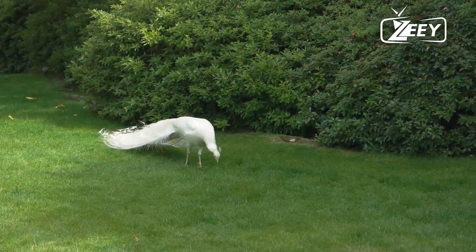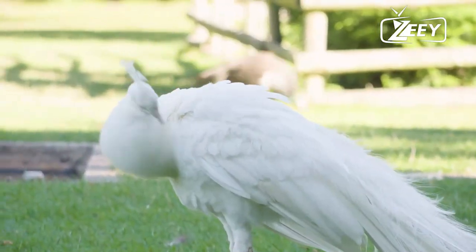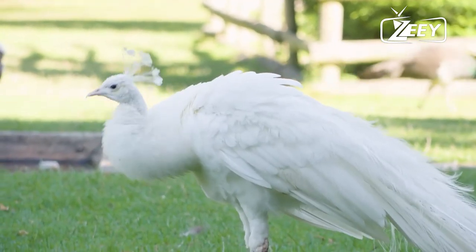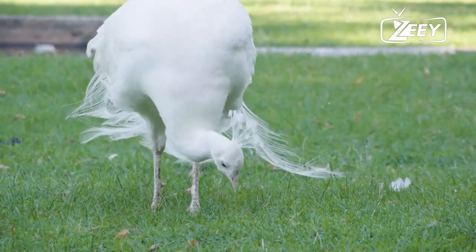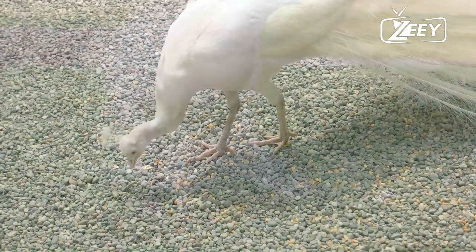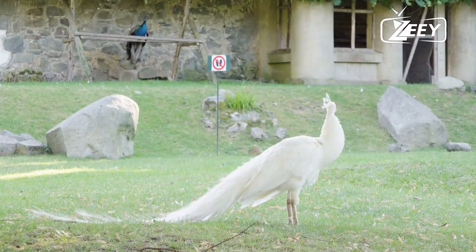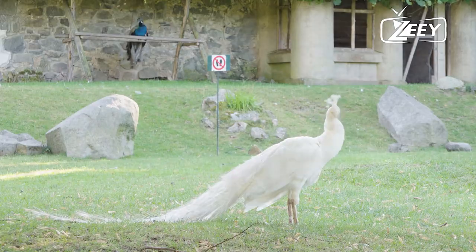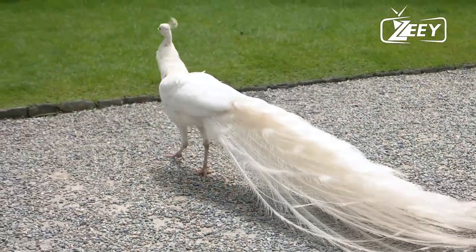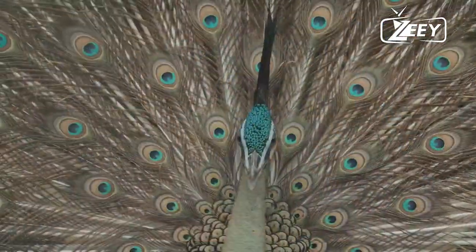White peafowl are caused by leucism, a disorder of diminishing skin and feather colors. White peacocks are not albinos, as distinguished by their total loss of color and pinkish to reddish eyes. Hunting, poaching, and industrialization have resulted in a decline of suitable habitats for peacocks over time. White peafowl can be born as yellow peachicks that gradually turn whiter with maturity until they are entirely white from their crest down to their train. The IUCN lists blue Indian peacocks under the least concern category, while the green and Congo species are classified as endangered.